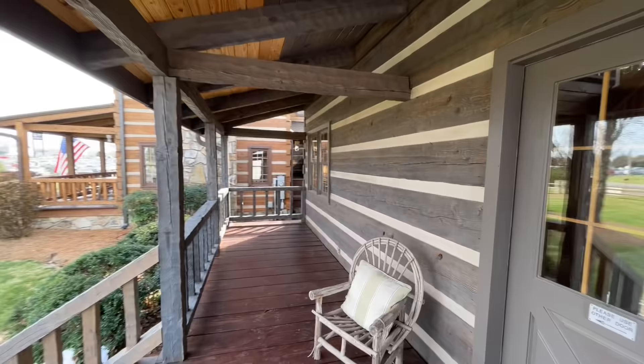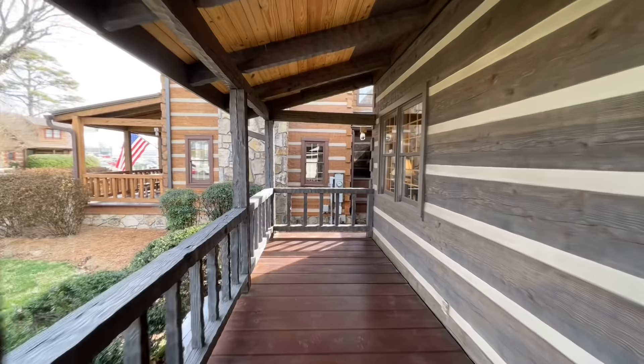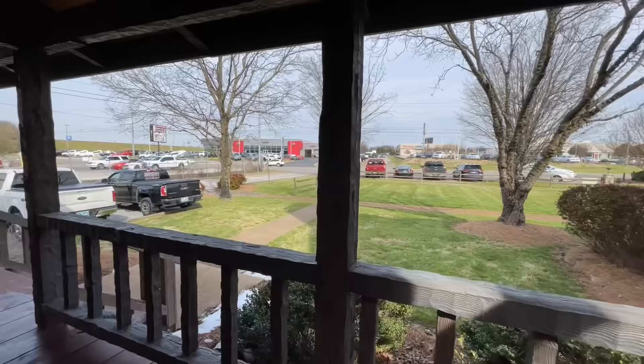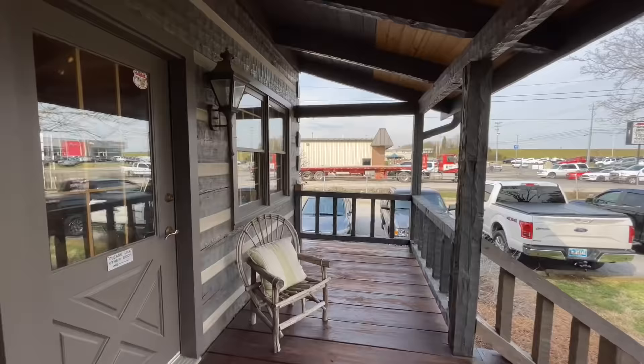Up here on the front porch, very nice little space just to kind of hang out and enjoy the day. Put some rocking chairs up here. And then you have this great big lantern right here before you walk into the home. Very nice.